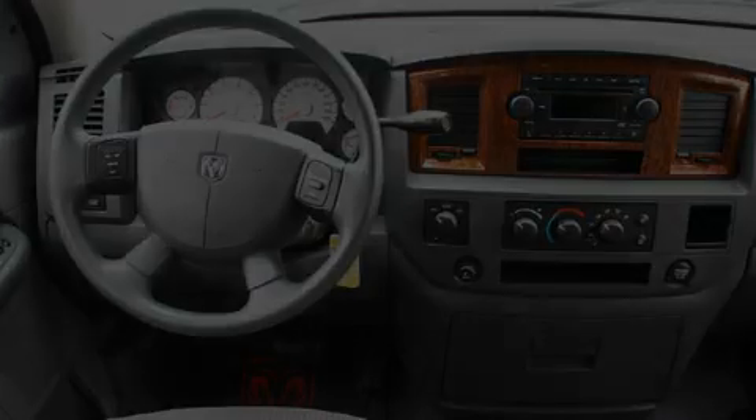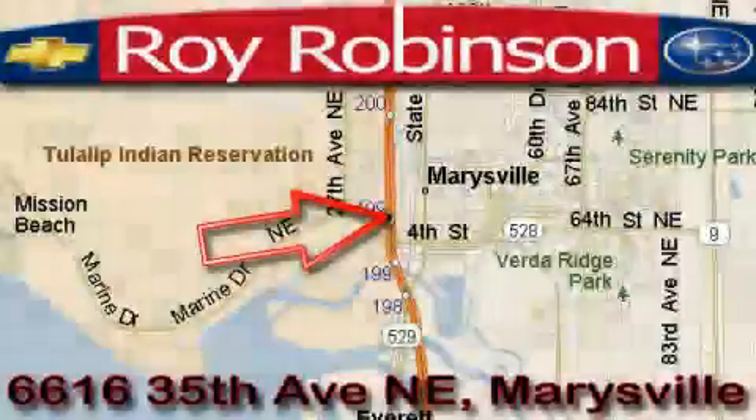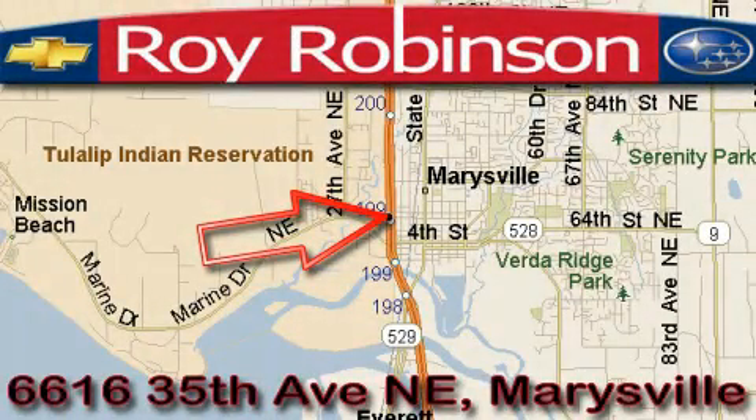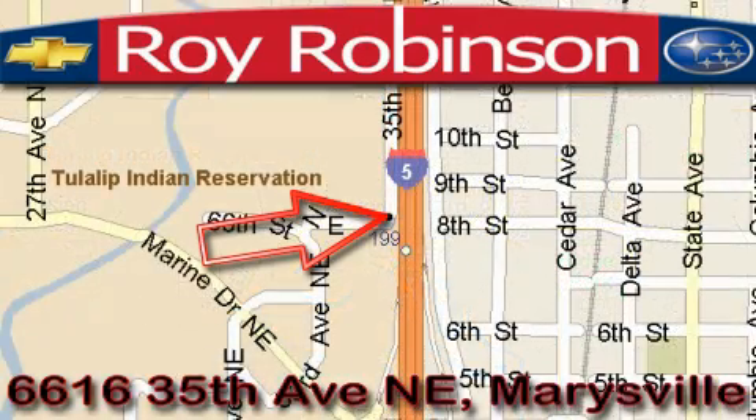This automobile won't last long at this price. Call and arrange a test drive now. Roy Robinson Chevrolet Subaru is located at 6616 35th Avenue in Marysville. Our main objective is to make your experience at our dealership a satisfying one, whether it's for sales, service, or parts.